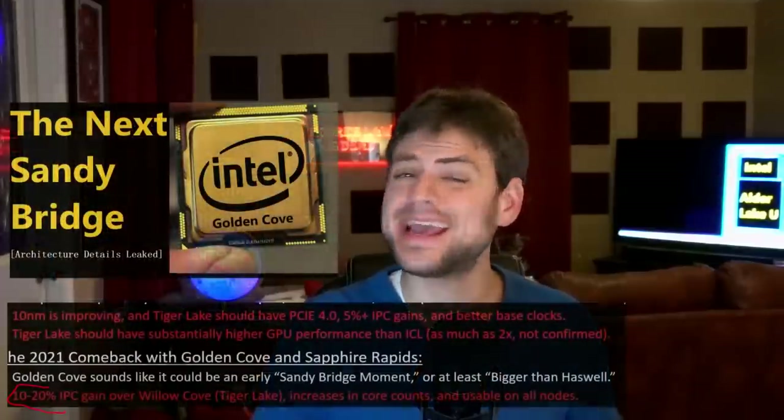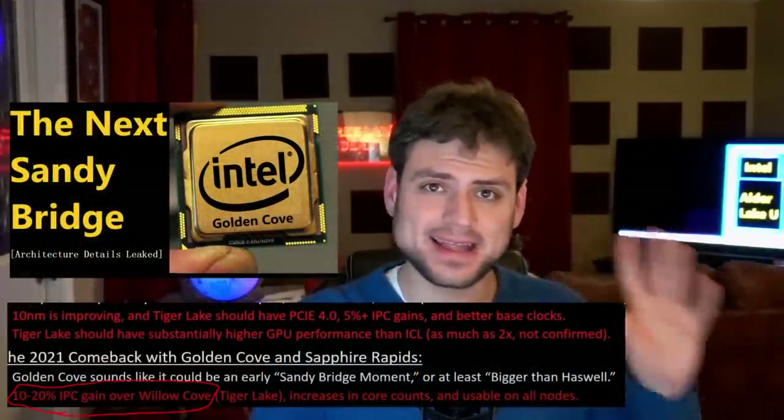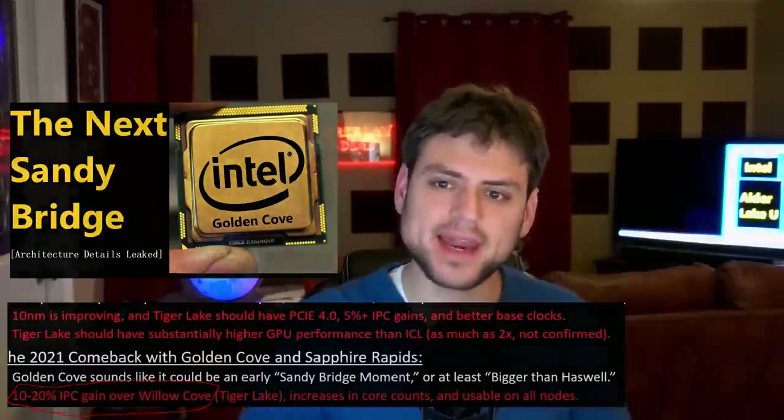Ever since 2019, there has been constant stirring over how much additional performance Golden Cove would bring to the table, with me confirming a 10-20% increase all the way back in late 2019. That information and many of my leaks since then have come from a handful of trusted sources connected to Intel that have proven themselves to be incredibly reliable.